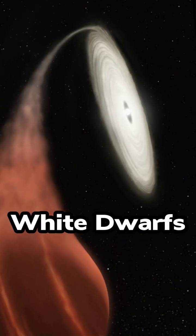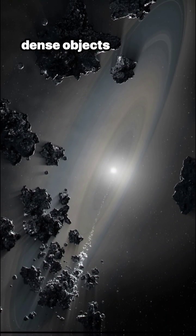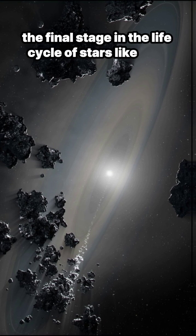White dwarfs. The remnants of lower-mass stars are white dwarfs. These small, dense objects represent the final stage in the life cycle of stars like ours.